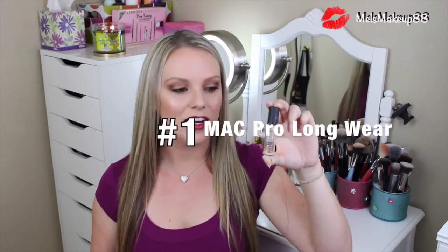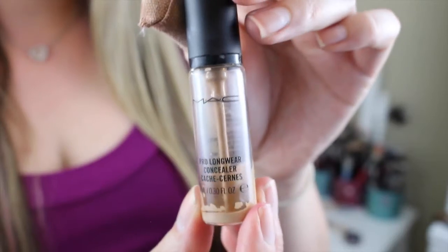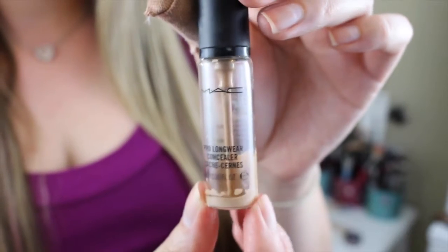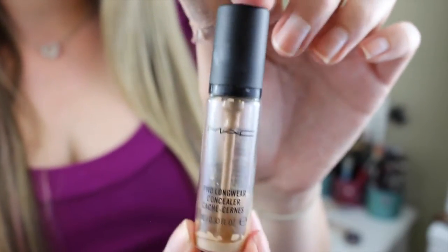First one is MAC's Pro Longwear Concealer. I wear the color MW20. This concealer is just amazing. There are so many good things about it — I don't even think I have a bad thing to say about the product itself. It's thick, but it's not cakey, and it covers like a dream, and it lasts all day. It is definitely a Pro Longwear product. It doesn't crease inside of your fine lines, and it is just the perfect concealer.